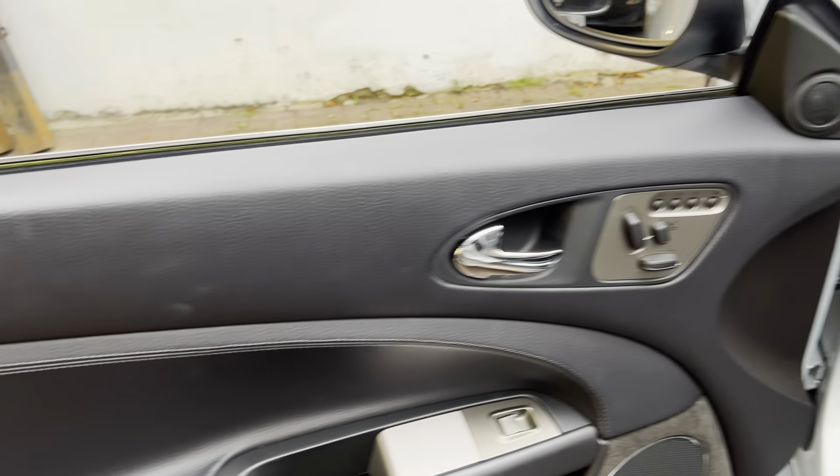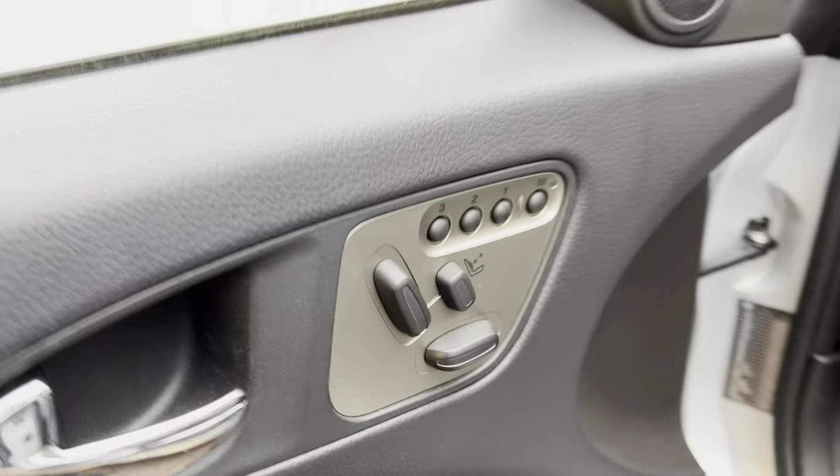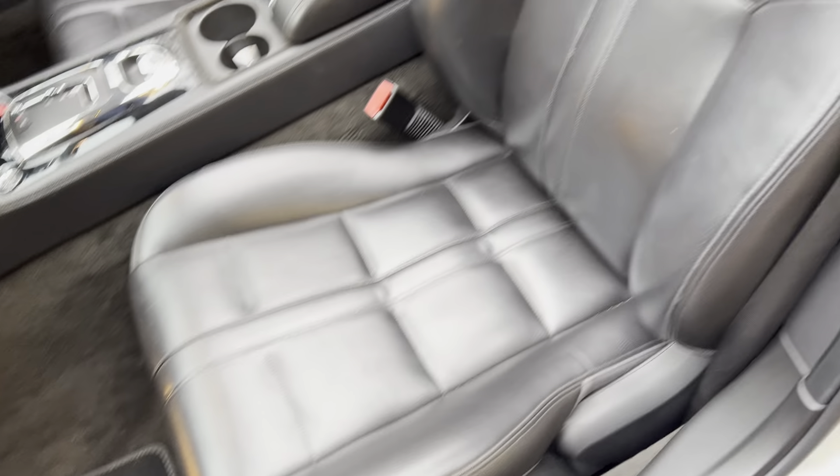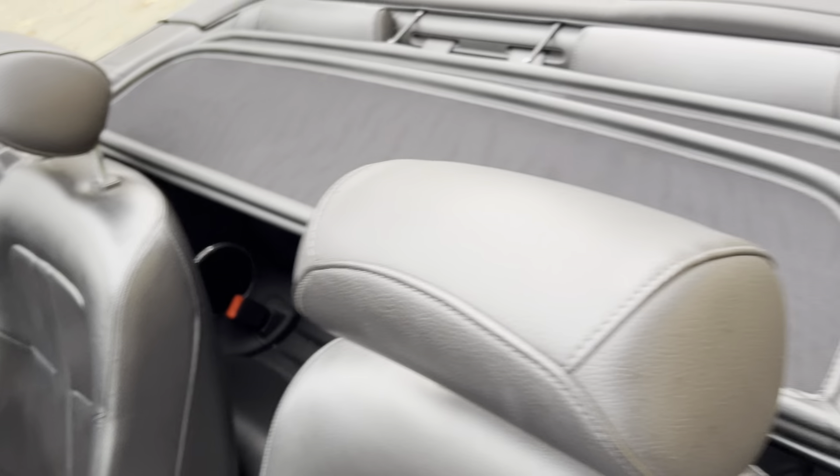Moving on inside now, so front passenger door. We have your electric memory seats and your lumbar support as well, just on the door. So full leather heated seats at the front.